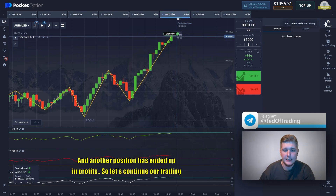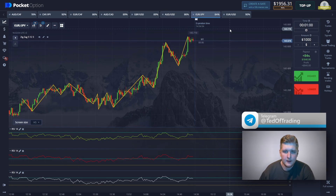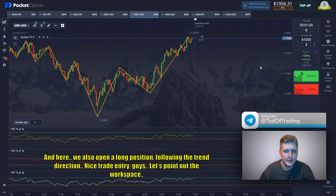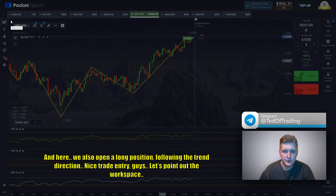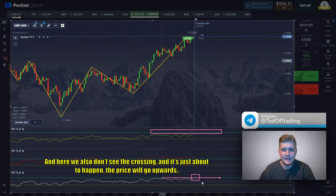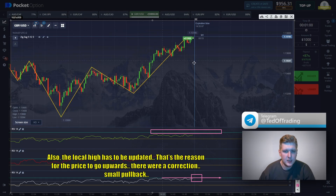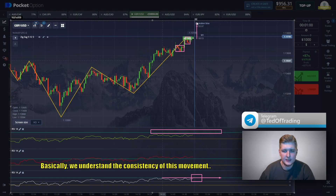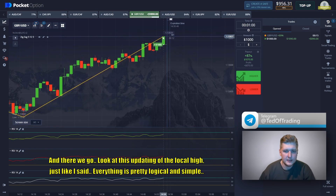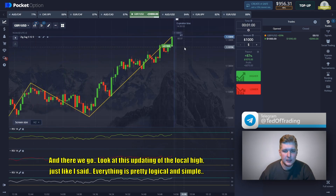Another position has ended up in profit, so let's continue trading. We find the most profitable trade and here we also open a long position following the trend direction — nice trade entry. The upward dynamics prevail and there is still no crossing of the overbought zone, so theoretically the price should go up. We also don't see the crossing and it's just about to happen. The local high has to be updated — that's the reason for the price to go upwards. There was a small correction pullback, but we understand the consistency of this movement and just open with the uptrend. Look at this updating of the local high — just like I said, everything is pretty logical and simple.